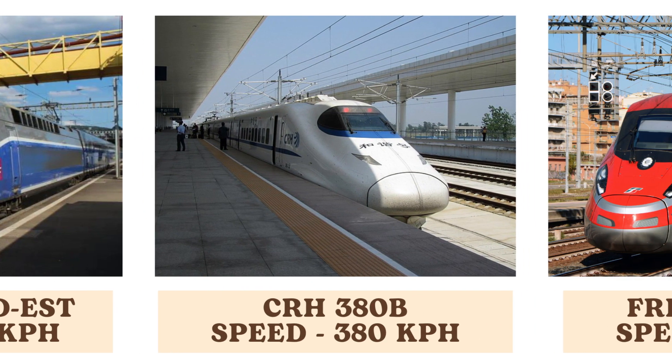The CRH 380B, a Chinese high-speed train, matches the SNCF TGV Sud with a top speed of 380 kilometers per hour. It is part of China's extensive high-speed rail network, enhancing connectivity across the country.